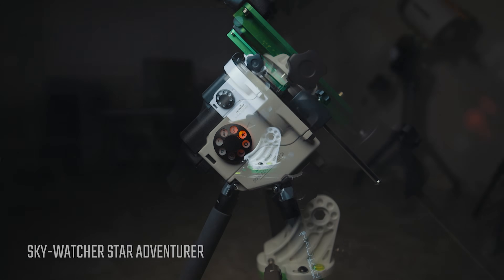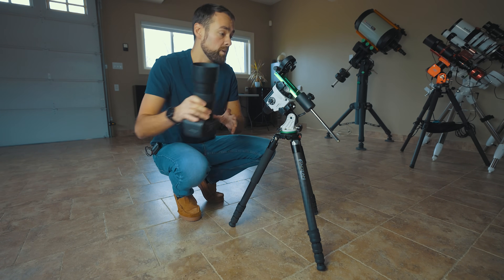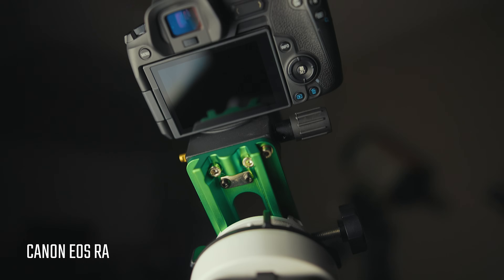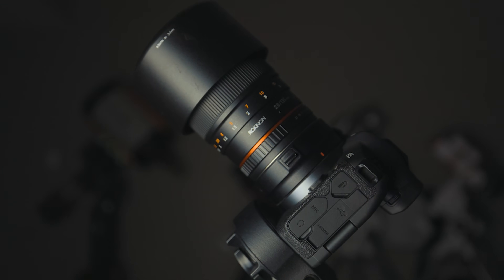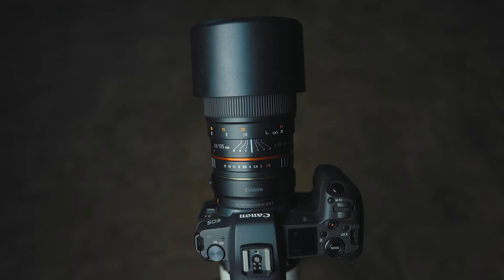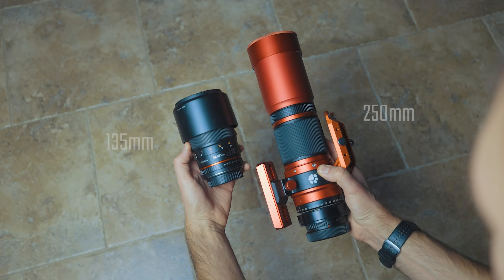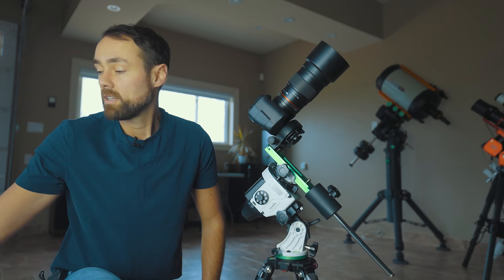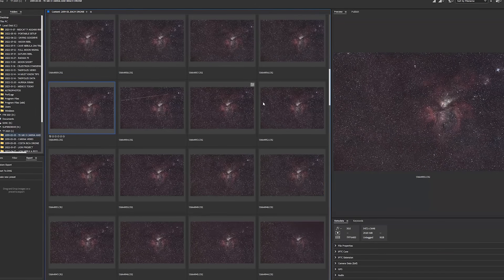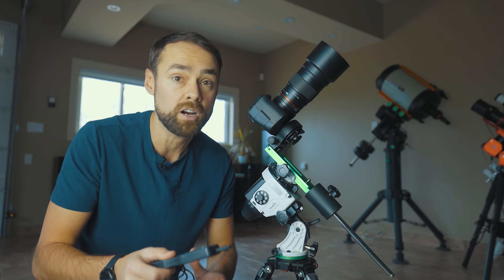The key component to this setup is the Sky-Watcher Star Adventurer. This portable star tracker will allow me to track the apparent motion of the night sky and take long exposure images of my target. Riding on top of the Star Adventurer will be my Canon EOS RA mirrorless camera and a Rokinon 135mm f/2 lens. This prime lens is fantastic for astrophotography — a super wide field deep sky setup compared to a telescope, but it has enough reach to resolve larger nebula structures. I'll bring a remote shutter release cable to run a sequence of two-minute exposures at f/2 or stopped down slightly.